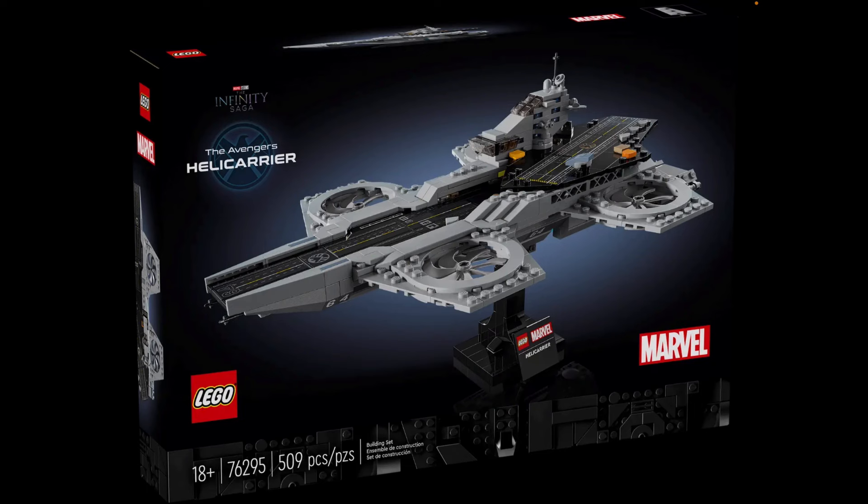Here we have the official images for this set since it has been officially revealed since yesterday. This is the final one for the August wave, so now we have official pictures of it. Here's the box — I love the nice artwork design of the Helicarrier itself. But all of this for $80?